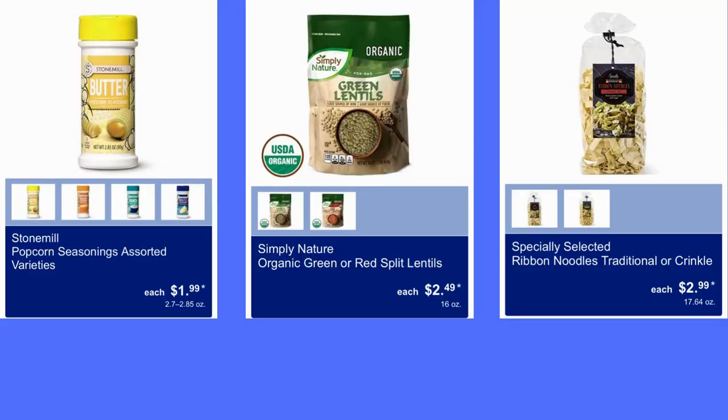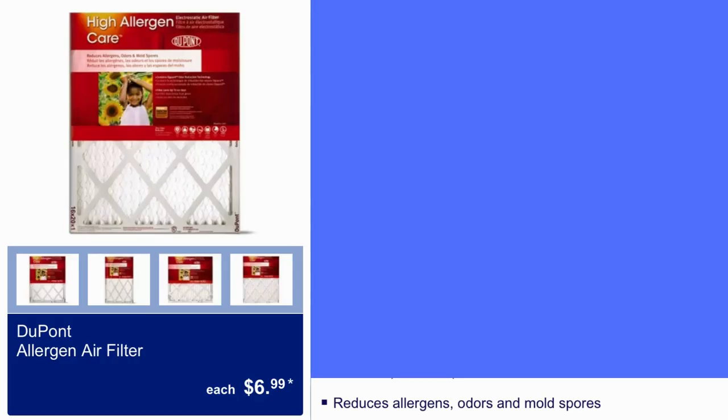Stone Meal Popcorn Seasonings Assorted Varieties for $2.00. Simply Nature Organic Green or Red Split Lentils for $2.50. Specially Select Ribbon Noodles Traditional or Crinkle for $3.00. Here we have DuPont Allergen Air Filter for $7.00. It reduces allergens, odors, and mold spores.